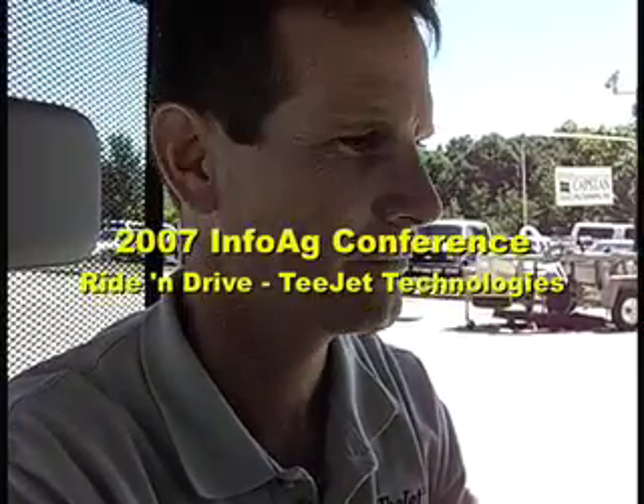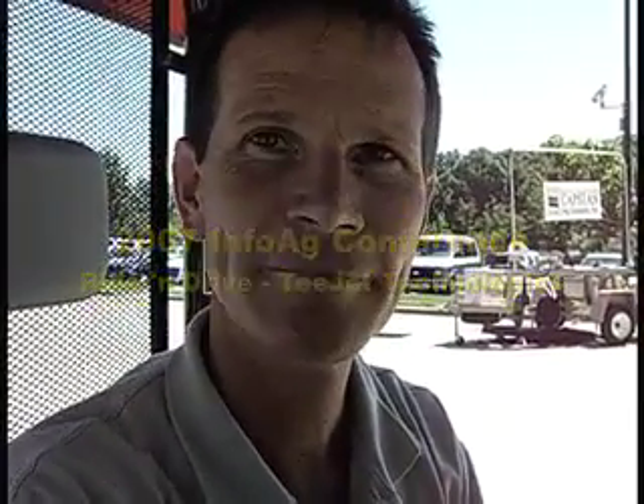Here with me is Brian Mathis. Brian, first of all, tell me where you're from and what company you're with. I'm with T-Jet Technologies, and I live in Tipton, Georgia.